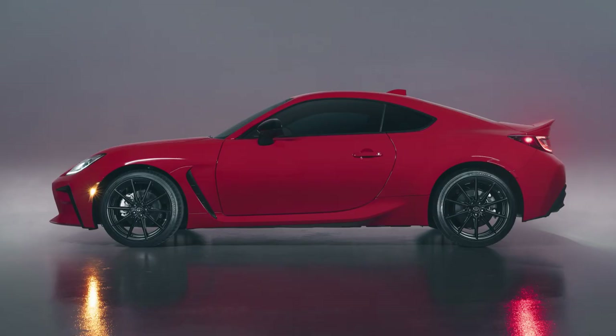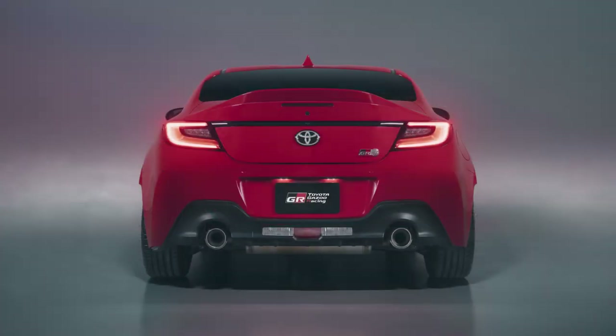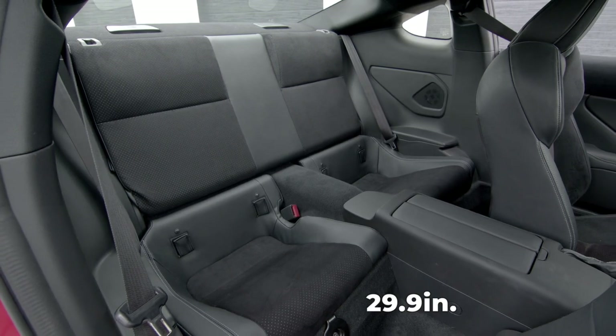We'll start things off with the technical specs for the 2022 Toyota GR86. The wheelbase is 101.4 inches, which is about the same as the previous version. Its length is 167.9 inches, which is almost a 2-inch increase over the previous version. The height is 51.6 inches, which is just a bit lower than the previous version. The width is 69.9 inches, which is unchanged from the previous version and does not include the side mirrors. The 2022 Toyota GR86 has 41.5 inches of legroom in the front and 29.9 inches in the rear.